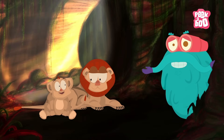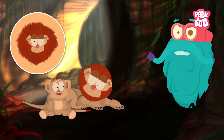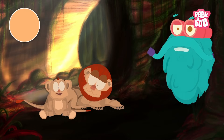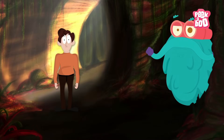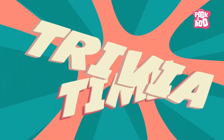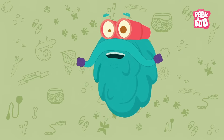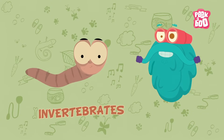Mammals! Lions and pandas are examples of mammals. They give birth to young ones instead of laying eggs. They have lungs to breathe and are warm-blooded. They have hair or fur and have special glands to produce milk for their young ones. Even humans are mammals — yes, you are!